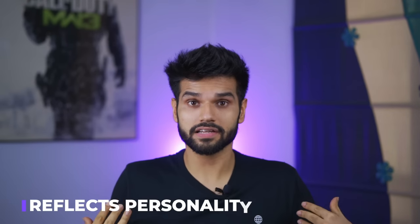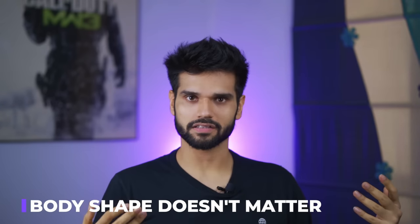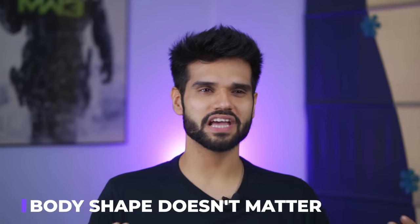First of all, street style is a style that reflects your personality. You look smart in chinos and formal wear, but in street style you can think about some theme around the clothes. Street style is also unisex, and it doesn't depend on your body — it doesn't matter if your muscles are small. It is mostly about comfort.